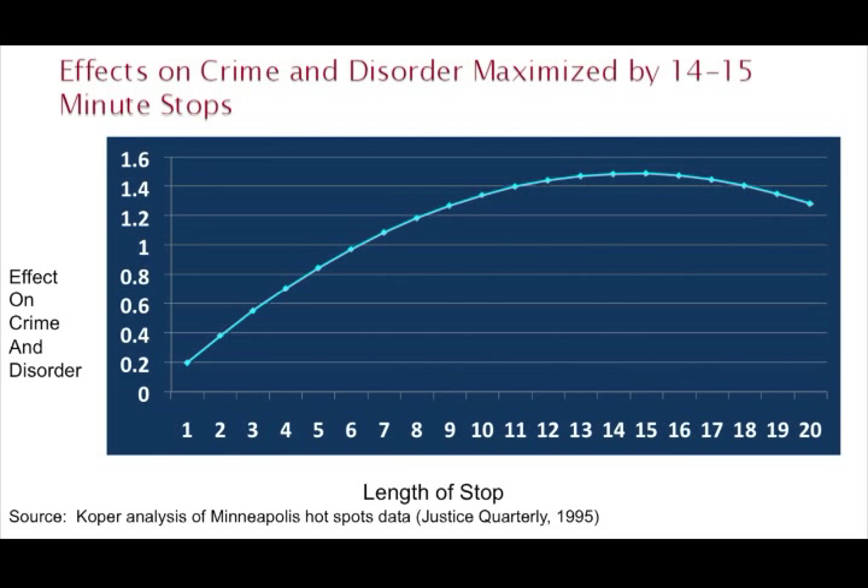As Cynthia mentioned, over the years my colleagues have begun referring to this as the Koper Curve. So if you hear Koper Curve, the Koper Hotspot Strategy, or Koper Minutes, this is basically what they're referring to. I always say for the record — I did not name it after myself. I called it something a lot more bland, like dosage response curve, and my colleagues said no, the Koper Curve — that's neater. And it stuck.